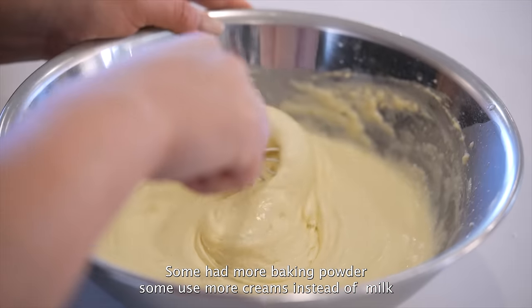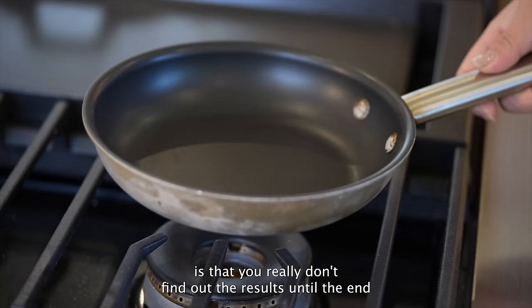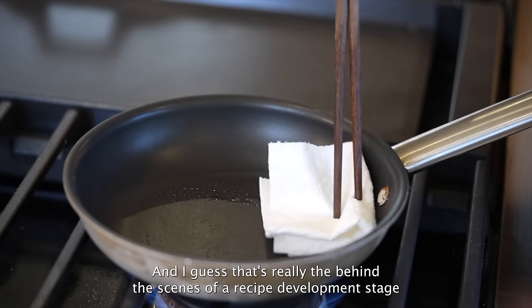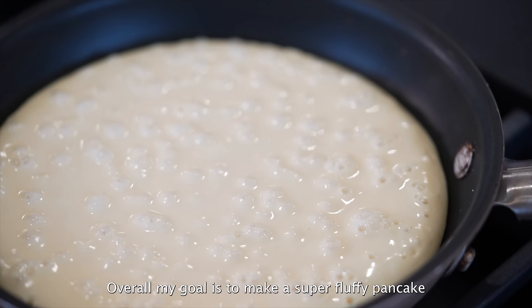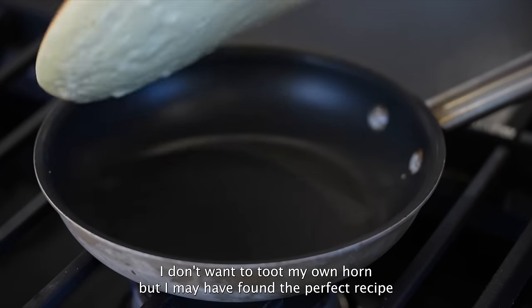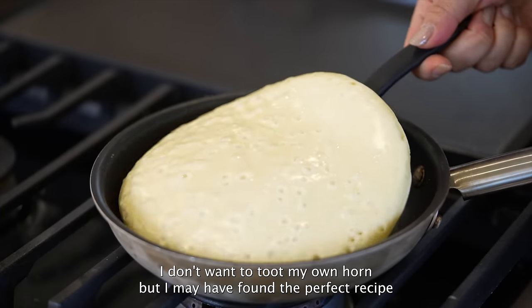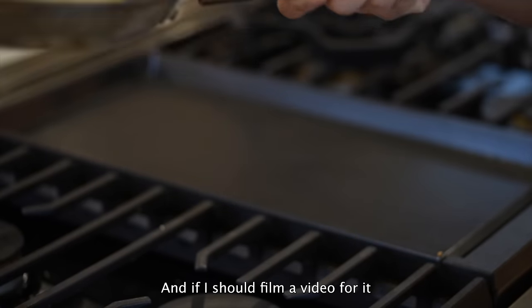The hardest part about making dessert is that you really don't find out the results until the end — and I guess that's the behind-the-scenes of recipe development. Overall, my goal was to make a super fluffy pancake that was easy for someone who also hates making desserts. I don't want to toot my own horn, but I may have found the perfect recipe. Comment down below if you want to see it and if I should film a video for it.